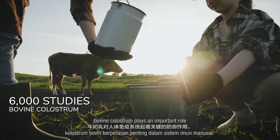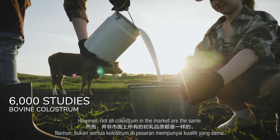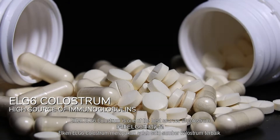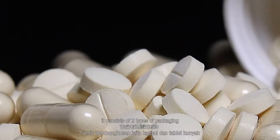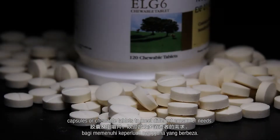Over 6,000 studies have shown that bovine colostrum plays an important role for the human immune system. However, not all colostrum in the market are the same. Elkin LG6 colostrum is one of the best sources of colostrum to enhance our immunity. It consists of two types of packaging — capsules or chewable tablets — to meet different consumer needs.